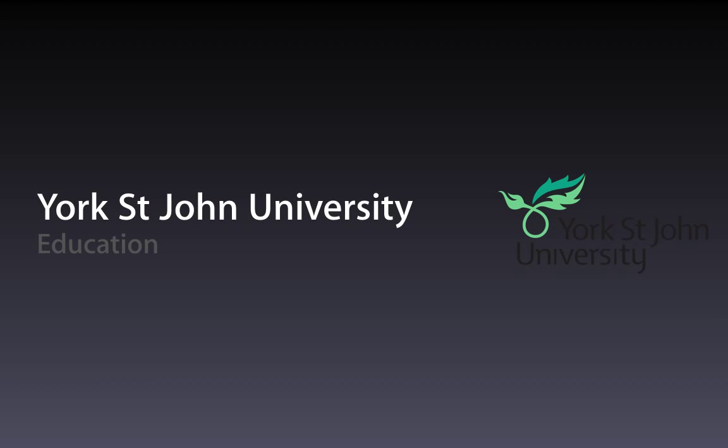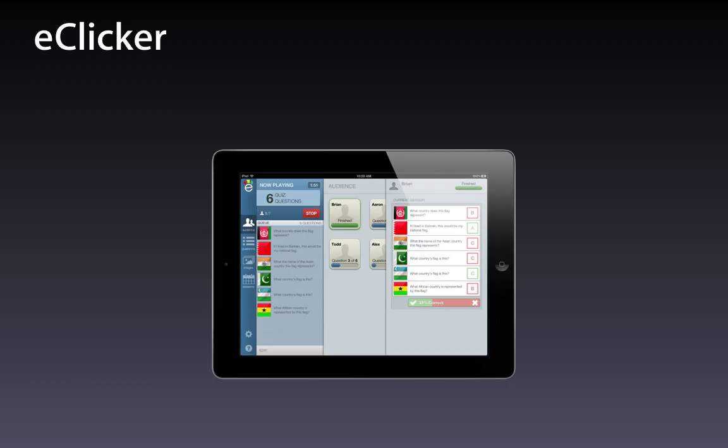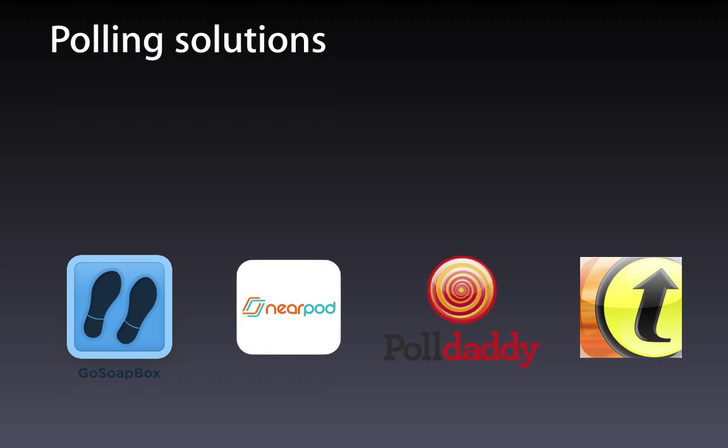York St John are doing some great work in the education school using clicker software. I saw this at UC Irvine as well — you can poll students to get an idea of where they're at. They use the e-clicker app at York St John, though there are limitations with class sizes. I've seen more stable solutions such as GoSoapbox — a web solution that University of Western Sydney uses — which has a lovely confusion meter feature where students can rate how confused they are during a lecture so you can change your pace. Nearpod is used by a number of folks. The web solution Poll Daddy is very stable and platform agnostic. Responseware have the TurningPoint app which is very powerful indeed.